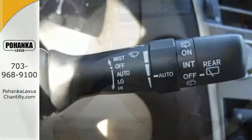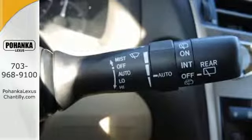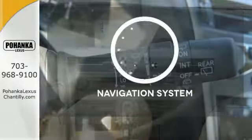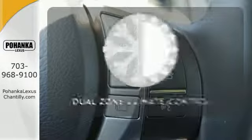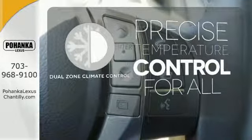Within its cabin, you'll enjoy premium sound, Bluetooth, smart stop technology, and a rear-view camera. Feel confident getting from point A to point B with the navigation system. No one will complain about the temperature with the dual-zone climate control.